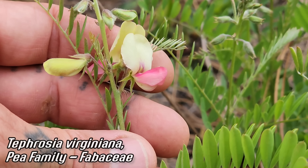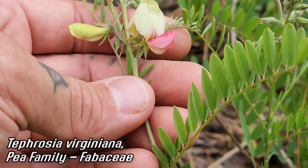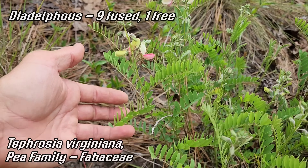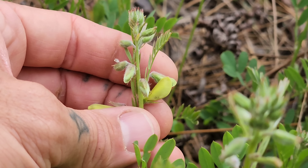A nice Tephrosia virginiana — look at that flower! Look at that white banner petal — you got the banner petal, the two winged petals in pink, and then the keel which has the ovary and the ten stamens. Diadelphous stamens — nine fused together, one free. Tephrosia is a cool genus. Get a really nice one on the Texas sand sheet. Look at those hairy calyces.